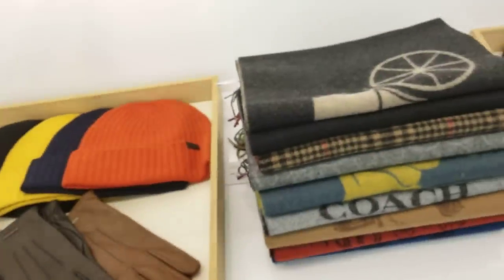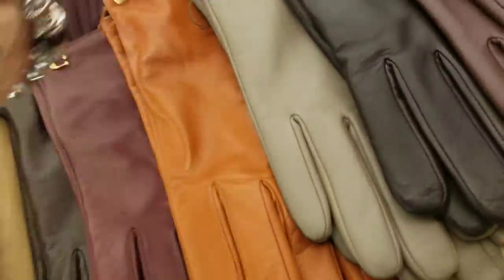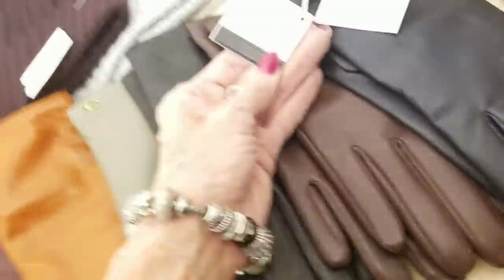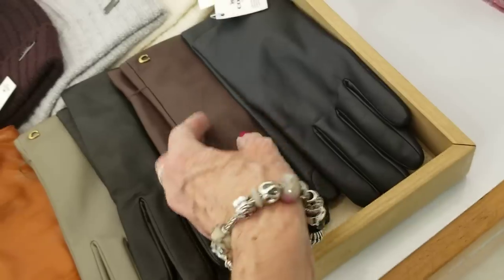They've got scarves and gloves at 50% off too. The gloves are $95 down to $47 for a pair of leather gloves — that's a great price.